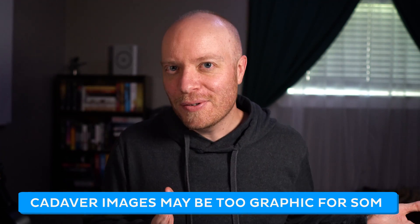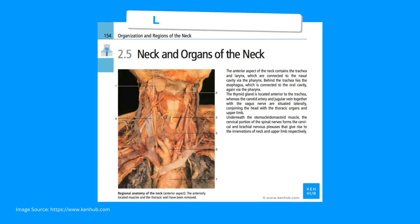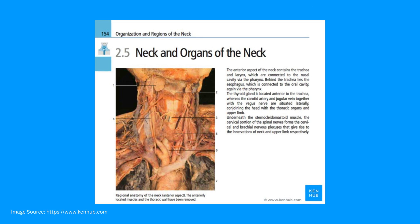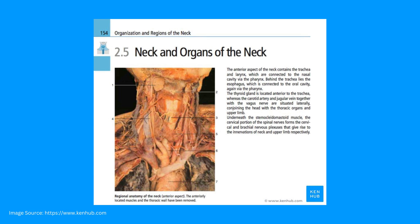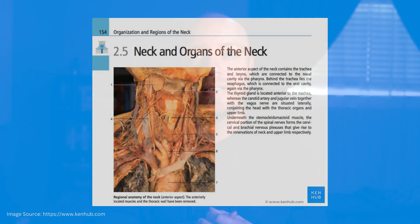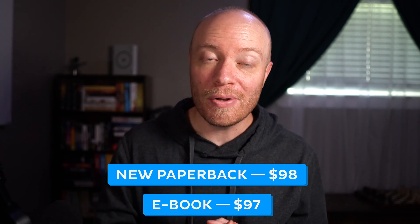And now for the cons. If you prefer drawings and illustrations to real photographs, this probably shouldn't be your first choice. While there's real value in a book like this, if you find it gloomy and depressing, that's not going to be helpful either. Considering it uses real photographs, some subtle anatomical details might be harder to discern compared to more stylized illustrative atlases. It's also on the pricier side, with the paperback edition costing $98 and the ebook version costing $97.